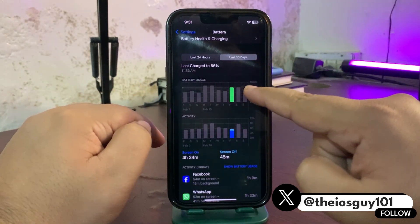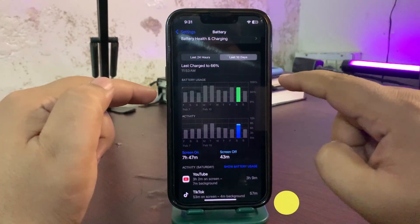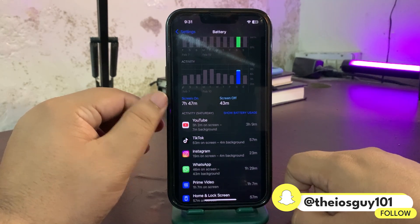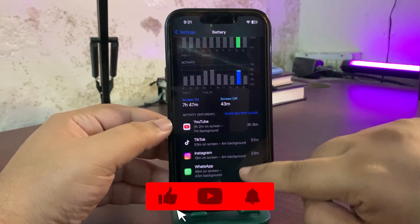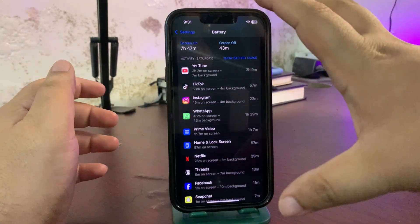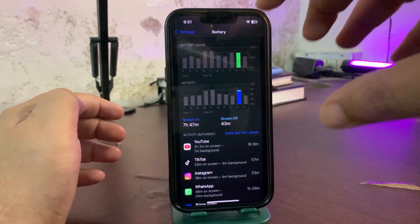The very next day, I again used 75% but the result is very surprising — I got almost 8 hours of screen-on time. During this time I used YouTube a lot, TikTok, Instagram, WhatsApp, Prime Video, Netflix, Threads, and a lot of media-related applications. This time I got a really good screen-on time and battery life seems very much improved.